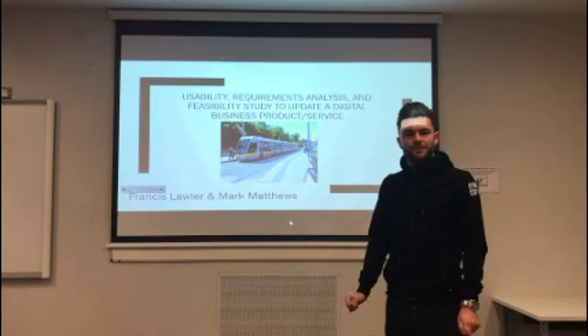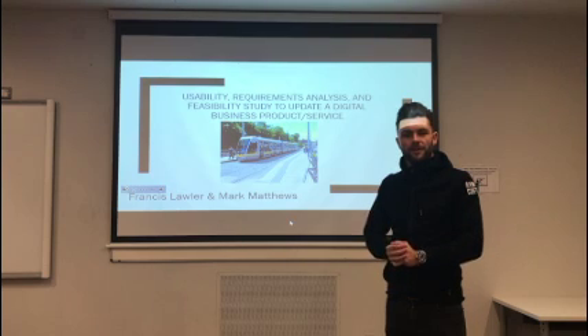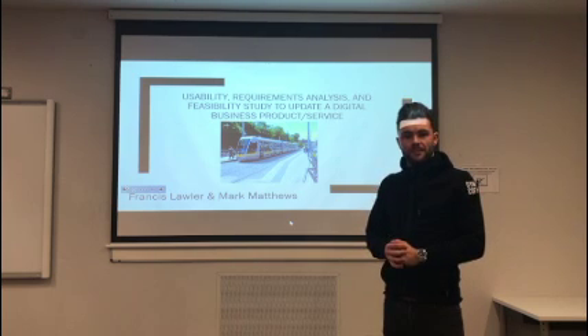Hi, my name is Mark. Francis and I are going to present to you our research project on Part A: usability requirements analysis and feasibility study to update a digital business product or service. Our digital product of choice is the Luas real-time app.